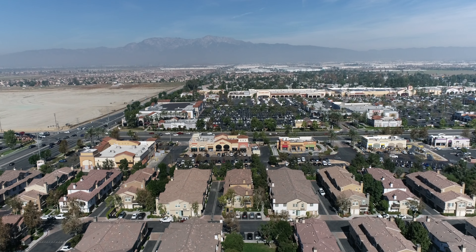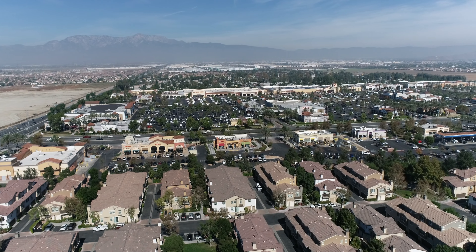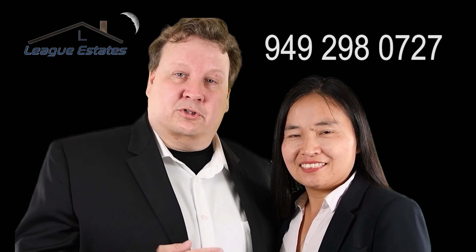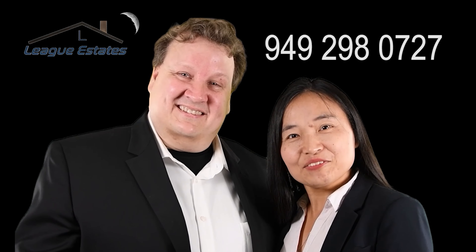Another great thing about this neighborhood is its convenience — you can walk across the street and you've got fast food restaurants, Home Depot, Best Buy, Dick's Sporting Goods, Target, and a lot of shopping centers. A couple more blocks and you can get to Costco and 99 Ranch. If you have any questions, you can call us or call Joan at 949-298-0727. Thank you for watching.